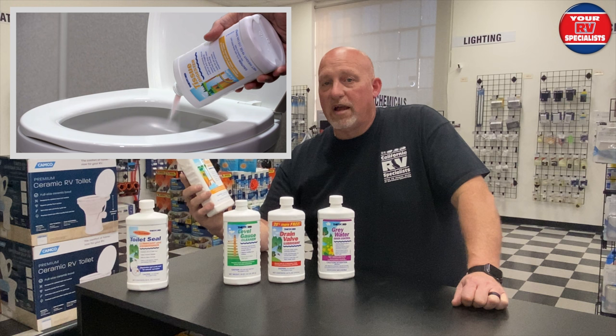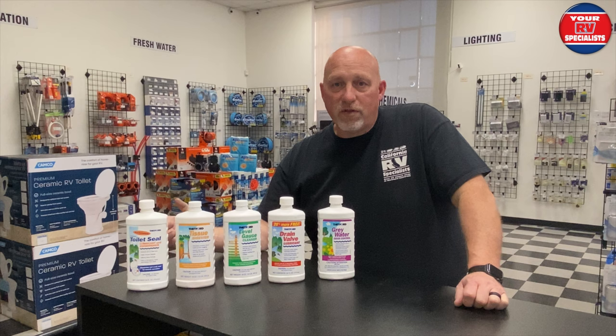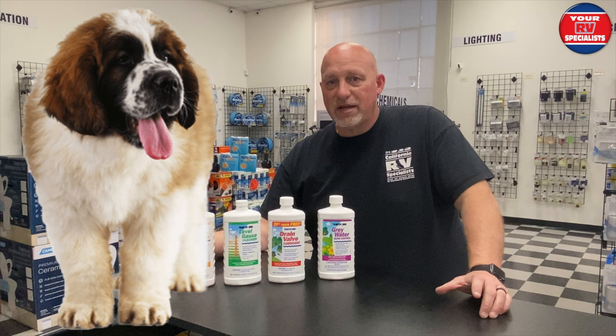Thetford has been around since the sixties and their chemicals are well known throughout our industry. The joke I do with my customers is I say, 'Hey, we're all going to the bathroom — some of us are a little bit more hairy, some of us are not.' To give you an analogy, is it a big St. Bernard using the bathroom or is it a little Chihuahua?